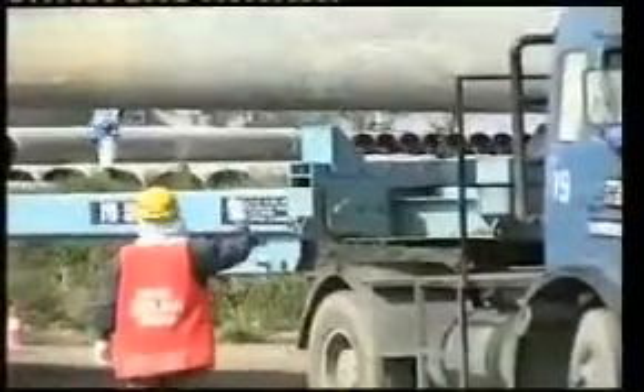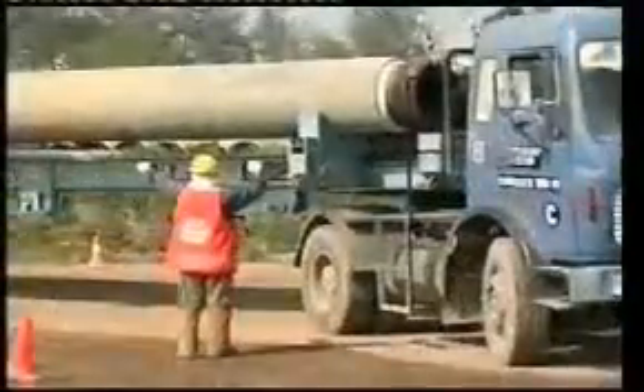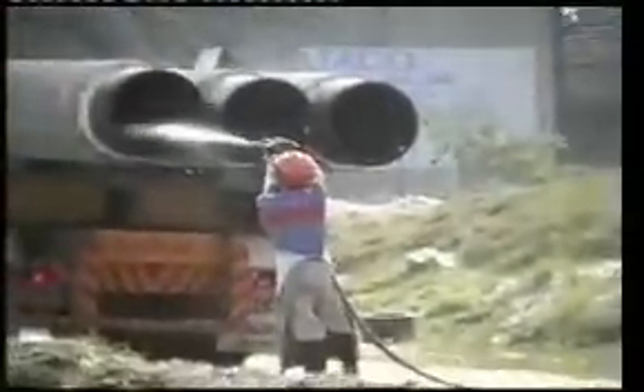The pipes were transported by truck from the coating yard, six kilometres from the port. Each pipe was cleaned with high-pressure water jets before delivery to the quayside.